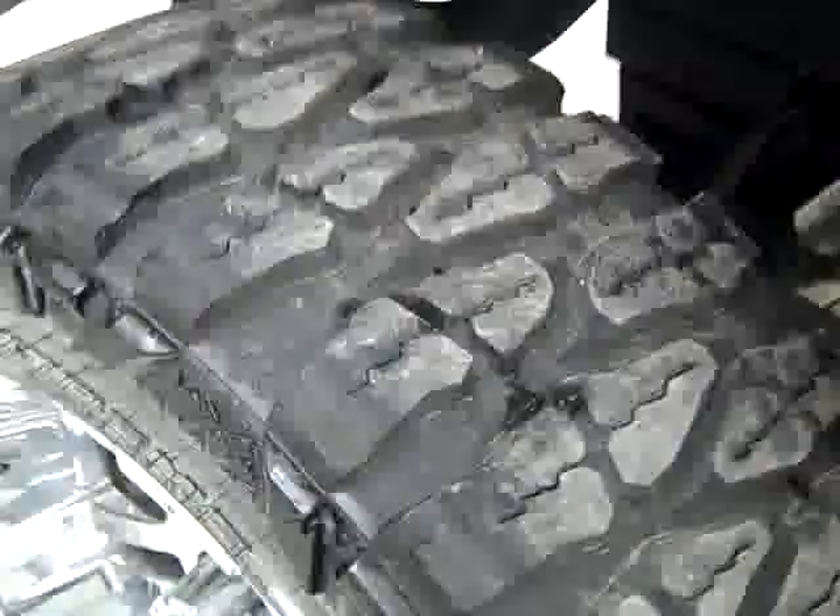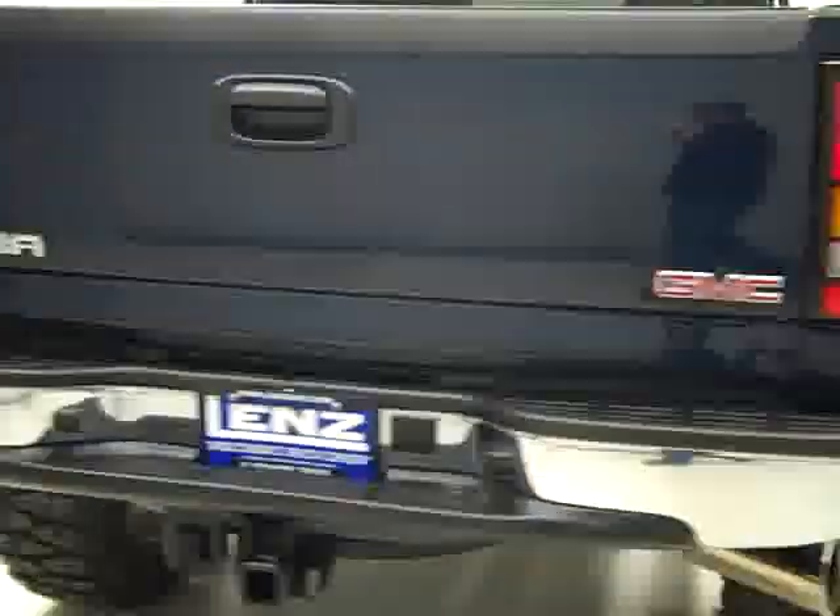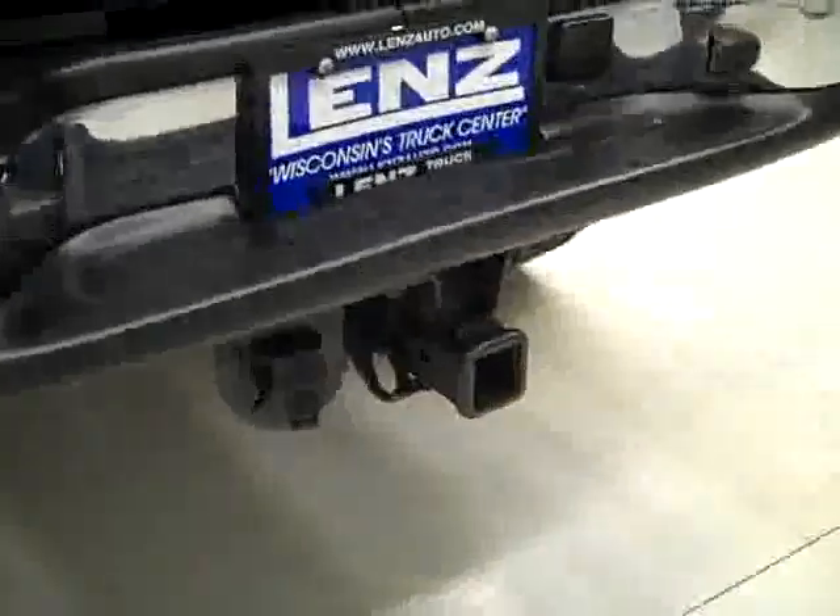Rear tires have close to all their tread, just like the fronts. Looks like there is a Banks exhaust on here. Ground back — rear bumper and tailgate are in good shape. You can see a bit of a ding down in the corner of the tailgate right there. There is a hitch, transmission cooler, and wiring as part of the towing package, and in the bed itself a spray-in bed liner which is in good condition.